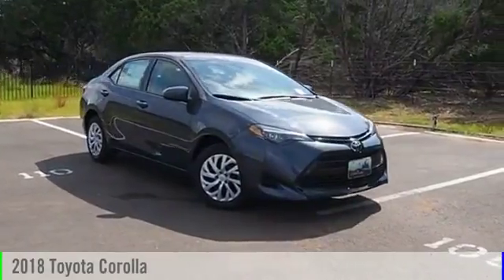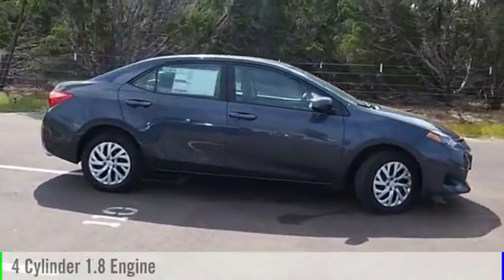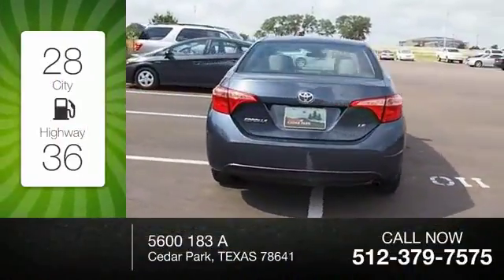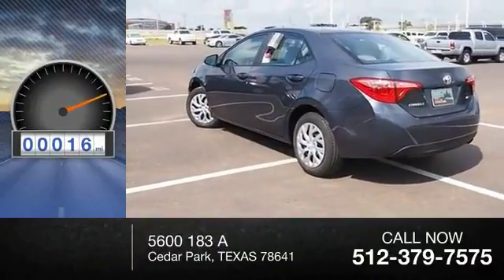2018 Corolla. This vehicle is powered by a four-cylinder 1.8 liter engine and comes with a continuously variable transmission. Great fuel efficiency saves you money by requiring fewer trips to the gas station. This vehicle has less than 100 miles.